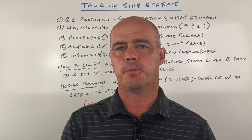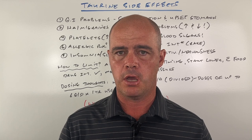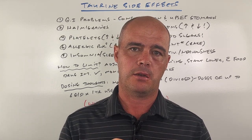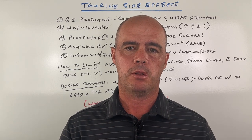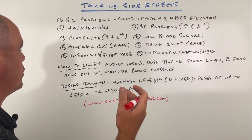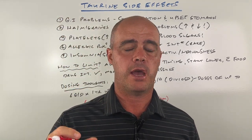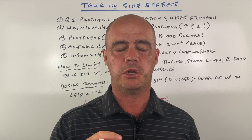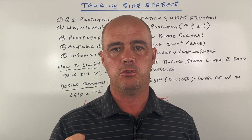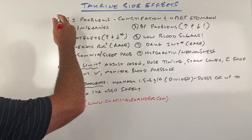Hey guys, Curtis Alexander. Let's talk about the most common side effects you can see if you supplement with taurine. I'll also talk about things you can do to minimize those side effects and then at the end of the video, I'll give you a couple of pointers on dosing. So let's hop right into it. Taurine, as you're probably aware, is a non-essential amino acid. You normally get it from foods, but it's become very popular to put in energy drinks and to use as a supplement.